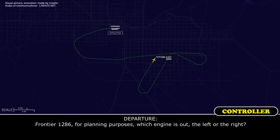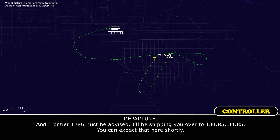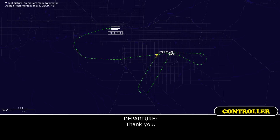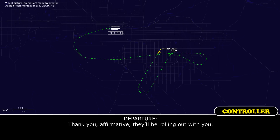Frontier 1286, for planning purposes, which engine is out, left or right? The right one is out, Frontier Flight 1286. Roger that, thank you. Frontier 1286, I'm going to be switching you over to 134.85. You can expect that shortly. Yes sir, and to confirm, our number two engine is out. The number two engine. Thank you. It has been secured. We are going to request the fire department check our brakes after we exit the runway and follow us in. We will be landing heavy. Roger that. I think they're planning on that, and to check out that engine as well. They'll be rolling out with you.